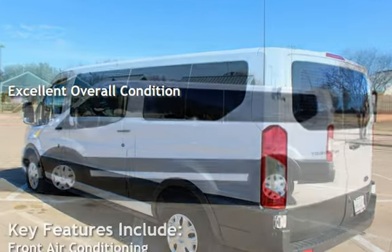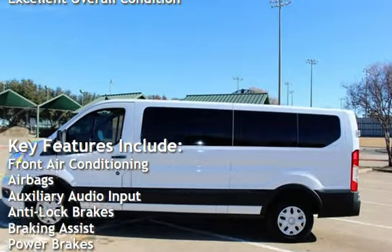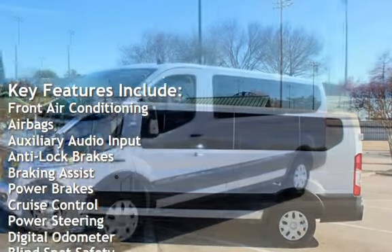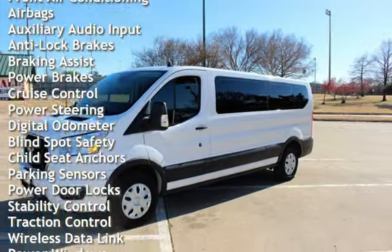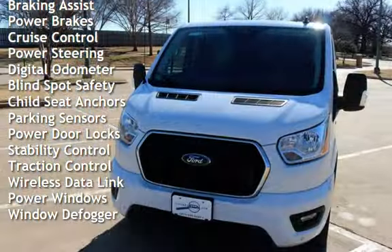Key features include front air conditioning, airbags, auxiliary audio input, anti-lock brakes, braking assist, power brakes, cruise control, power steering, and digital odometer.